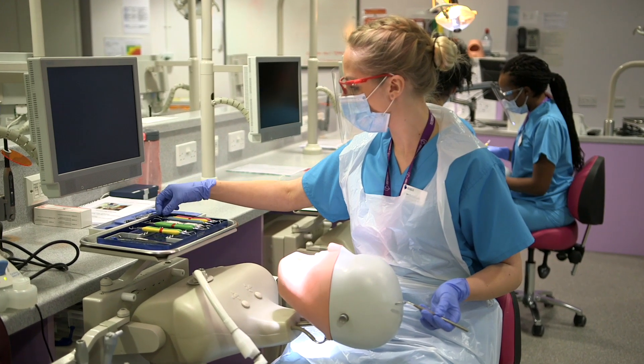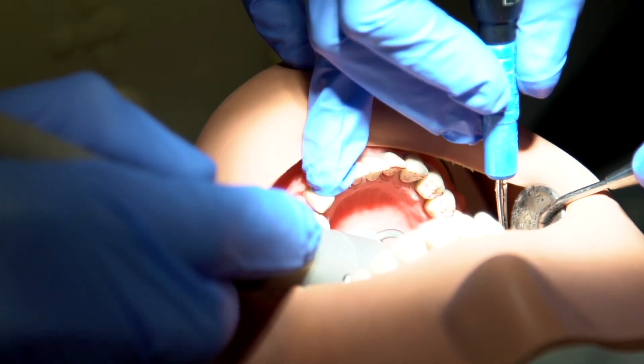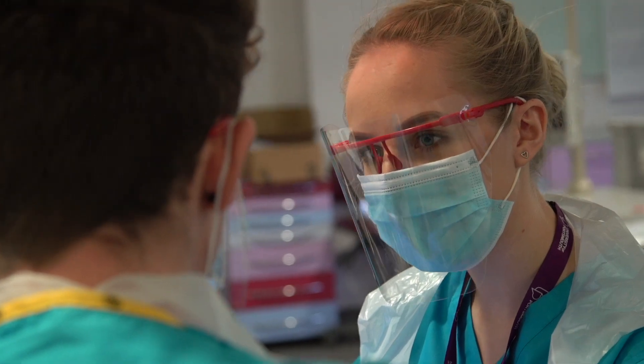Going in and doing the practical session, and particularly working with the ultrasonic scalers. I was a dental nurse before I started this course, so I have seen dentists use the ultrasonic scaler, and to be able to come in and actually use it myself was very exciting.